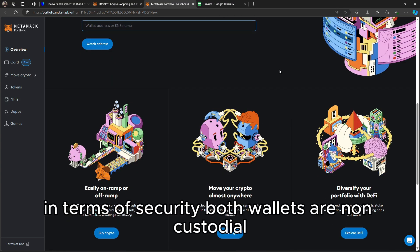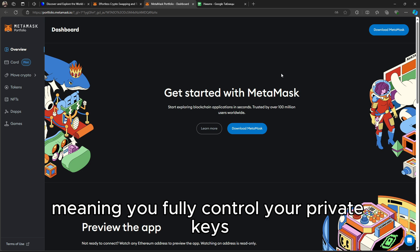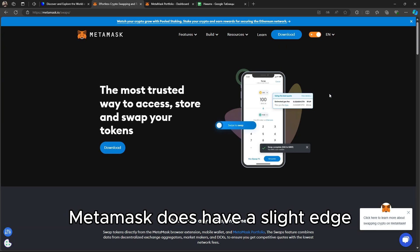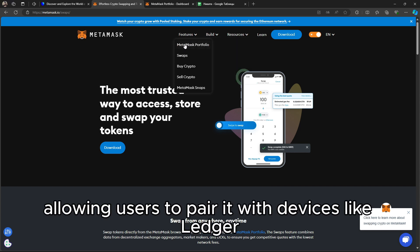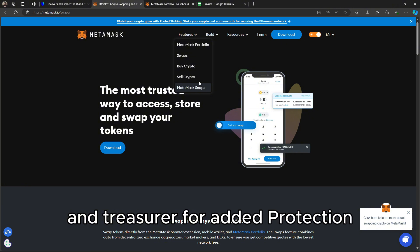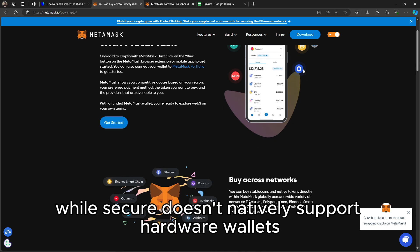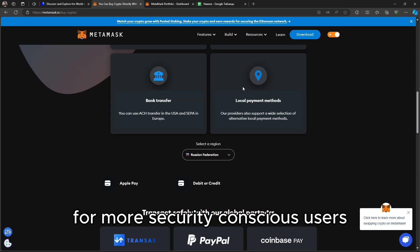In terms of security, both wallets are non-custodial, meaning you fully control your private keys. Metamask does have a slight edge with its built-in hardware wallet support, allowing users to pair it with devices like Ledger and Trezor for added protection. Trust Wallet, while secure, doesn't natively support hardware wallets, which may be a concern for more security-conscious users.